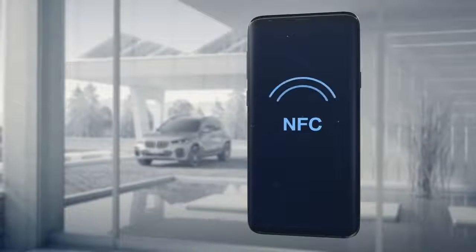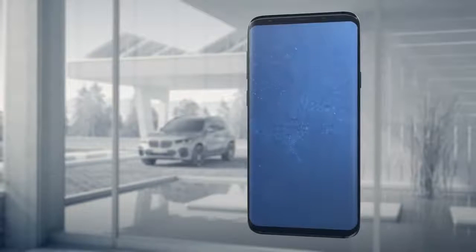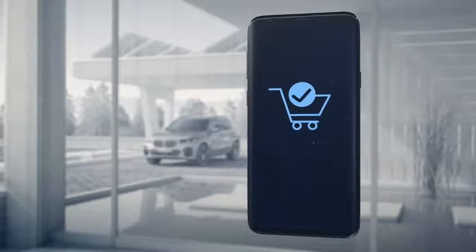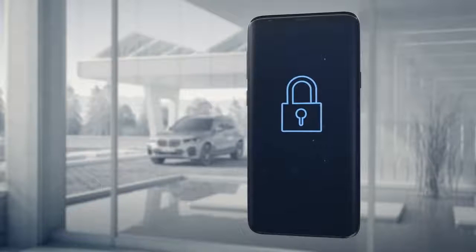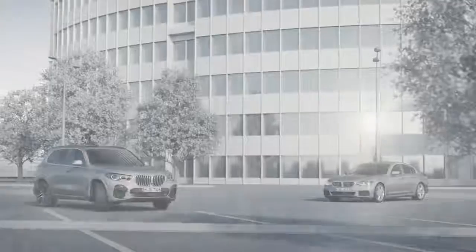This is why the digital key relies on an established security technology also used for mobile payments with smartphones. Furthermore, this technology has been optimized for the digital key use. The activation process as well as any changes require a two-step confirmation procedure to ensure that you are in control at all times.